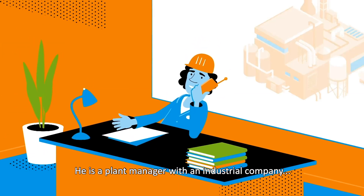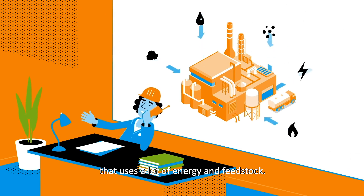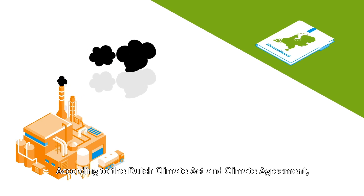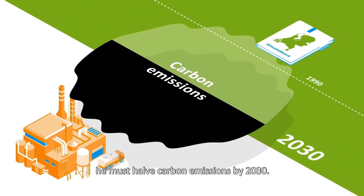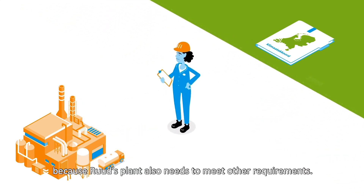Meet Root. He is a plant manager with an industrial company that uses a lot of energy and feedstock. According to the Dutch Climate Act and Climate Agreement, he must halve carbon emissions by 2030. Quite a challenge, because Root's plant also needs to meet other requirements.